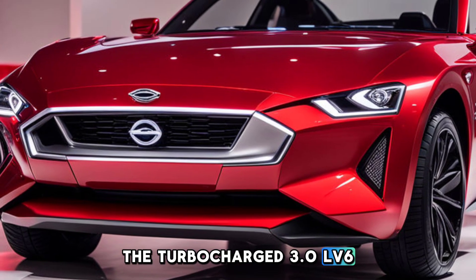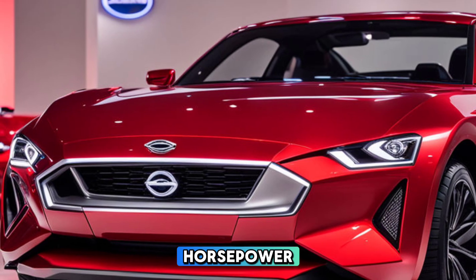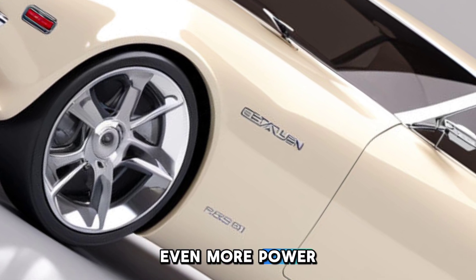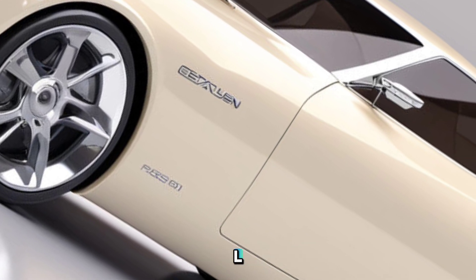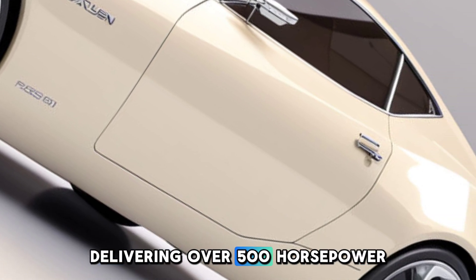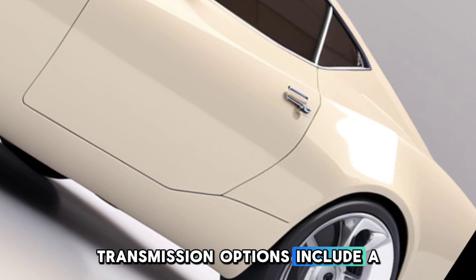Under the hood, the 2025 Datsun 28 packs a punch with two engine options. The turbocharged 3.0L V6 produces around 400 horsepower, striking a balance between performance and efficiency. For those seeking even more power, the twin-turbo 3.8L V6 is available in a higher performance variant, delivering over 500 horsepower.